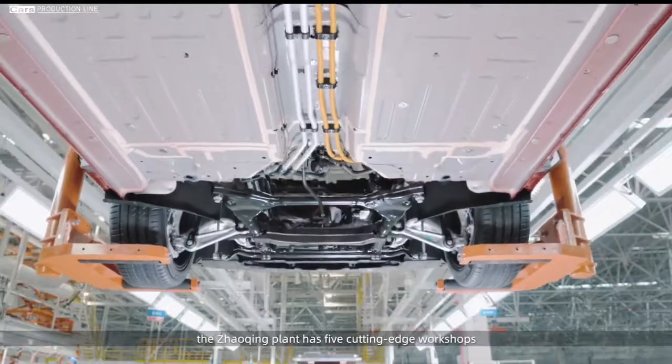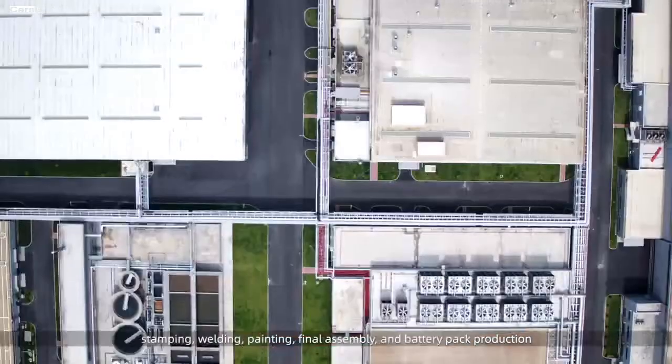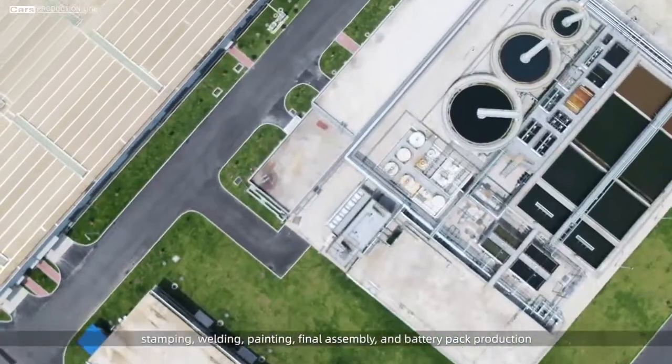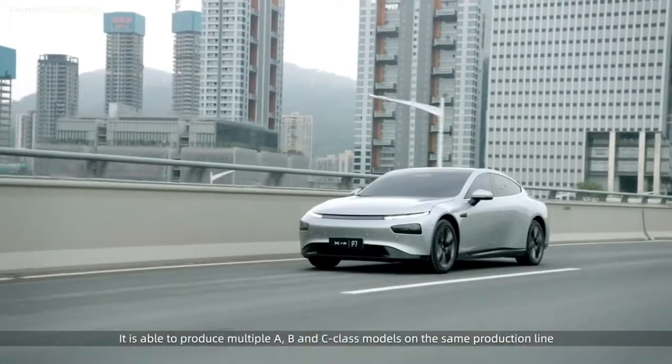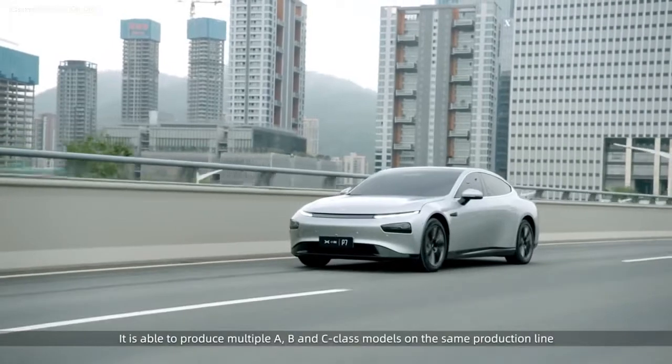The Zhaoxing plant has five cutting-edge workshops: stamping, welding, painting, final assembly, and battery pack production. It is able to produce multiple A, B, and C-class models on the same production line.